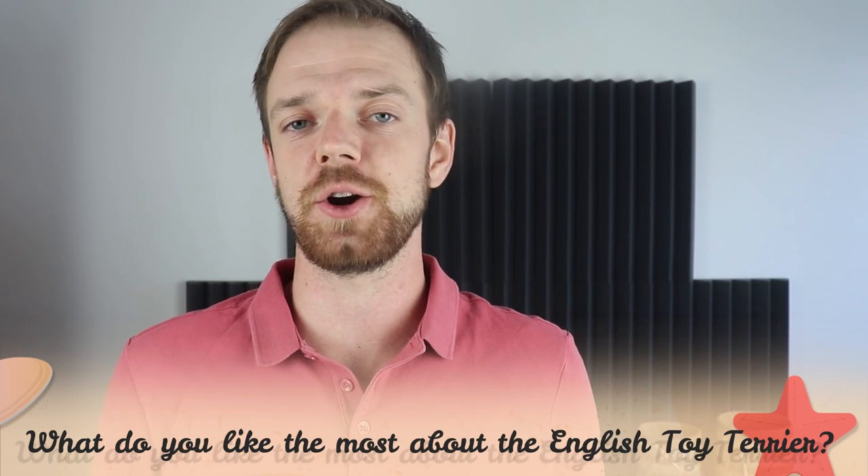Tell me in the comments what you like the most about the English Toy Terrier and what your experience is with this dog breed. If you are new on this channel, consider subscribing, turn the notifications on, and check the Rocca Dogs links in the description. Thank you for watching, see you in the next video.